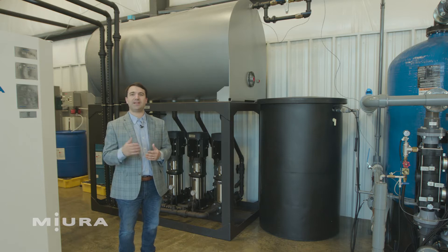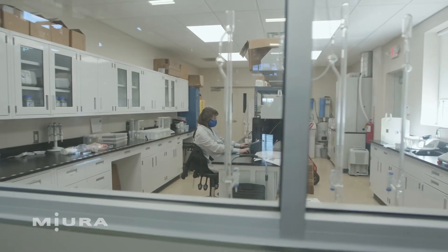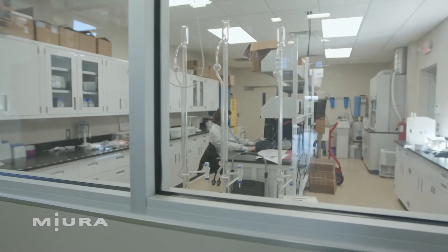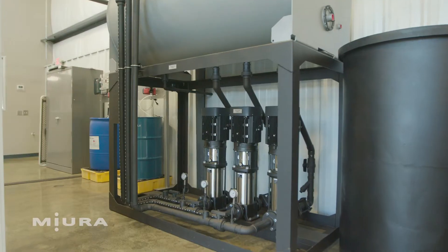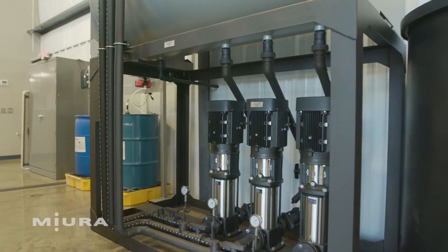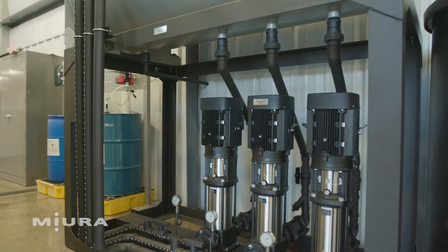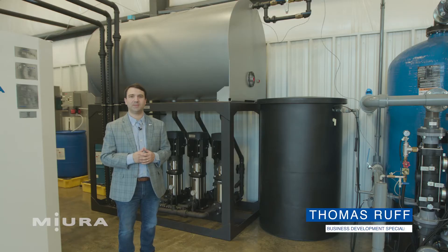Which leads me to Meura's own proprietary blend of chemical treatment: Boilermate. This natural and environmentally friendly chemical is specifically designed and optimized for use in once-through, on-demand boilers to prevent scale and corrosion. For many customers, when using Boilermate along with a maintenance contract, the pressure vessel is guaranteed. It's also NSF and Kosher approved for all your food and beverage needs. Talk to a Meura representative today to learn more.